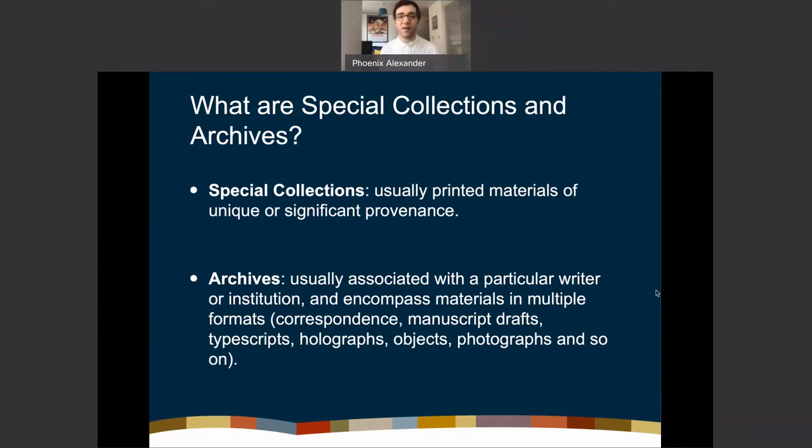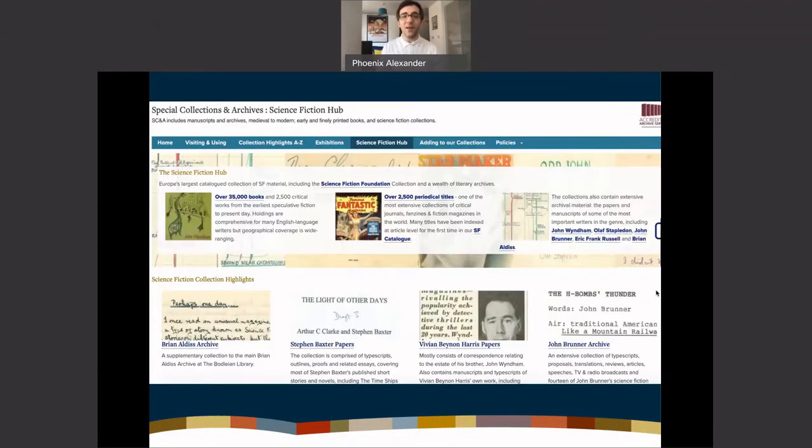Archives can also encompass printed materials such as books, pamphlets, and magazines, but they're usually a bit more diverse in their formats. Archives are generally associated with a particular writer or institution, and you can find many strange and wonderful things — from teeth to crisp packets to typewriters to games to video — basically any kind of object that was important to an author's life.